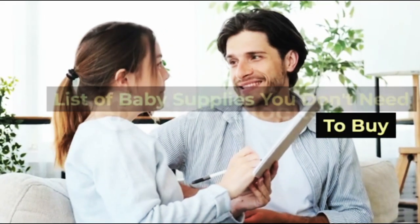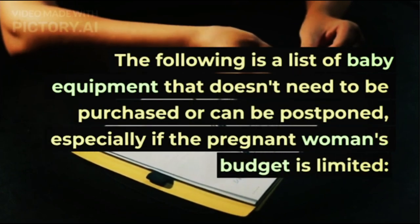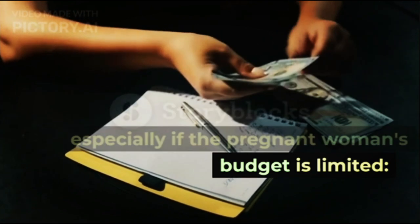The following is a list of baby equipment that doesn't need to be purchased or can be postponed, especially if the pregnant woman's budget is limited.